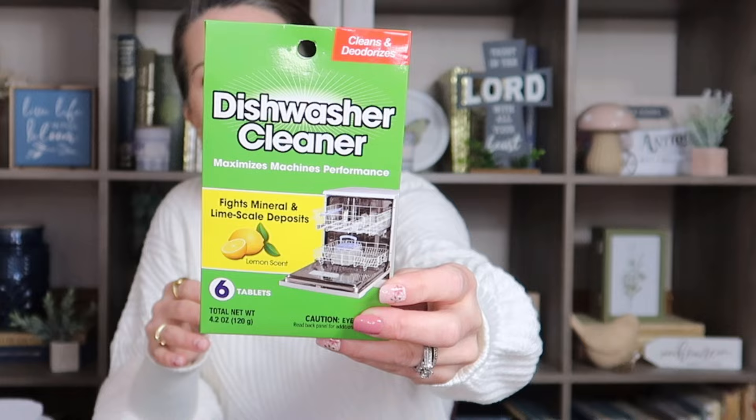Another cleaning item I had never seen there before is a dishwasher cleaner. It maximizes machine performance, fights mineral and lime scale deposits, comes in lemon scent, and has six tablets. Let me know if these are items you guys have been seeing at your Dollar Tree. I am super excited to use this!